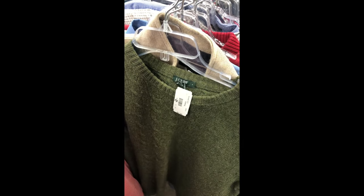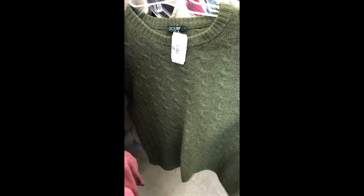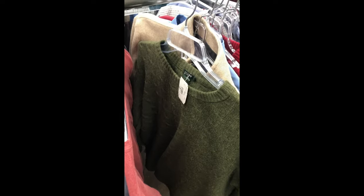Another one — a better size large J.Crew wool sweater, 100% wool, but $8. Twice as much and it doesn't look as nice. So I'm leaving it. Gotta know what you're looking for.